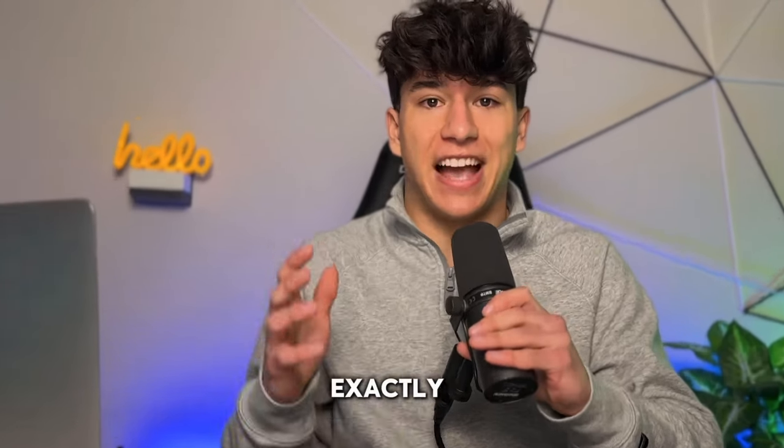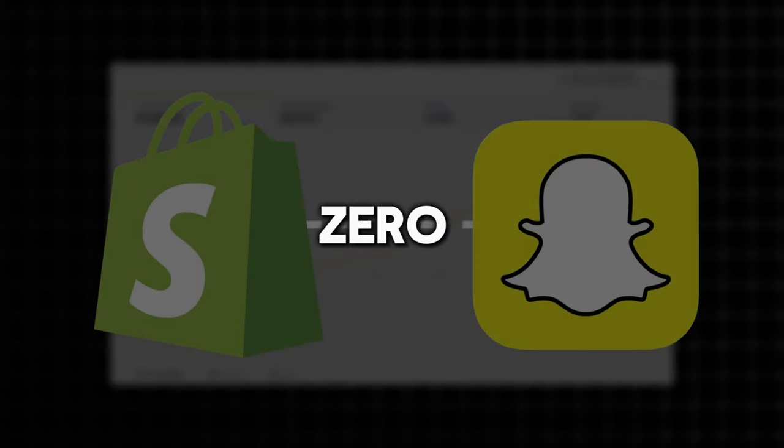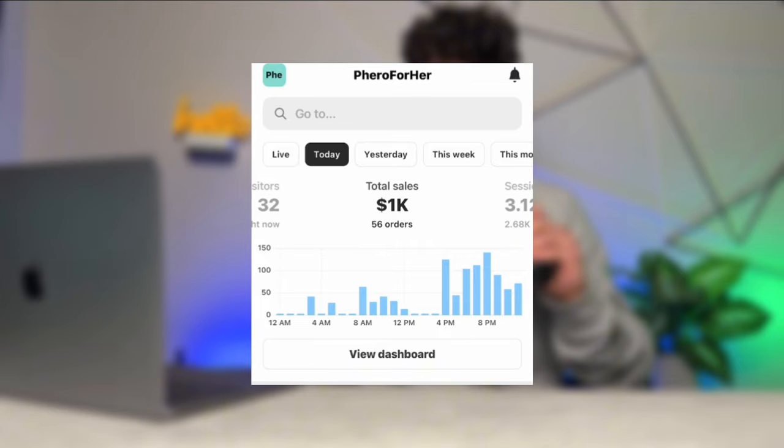Today I'm going to be showing you guys exactly how I was able to grow my dropshipping business on Snapchat ads from zero to almost $5,000 in sales in just two weeks. The crazy part is I started this with a $50 budget and I was able to scale it up to $1K days in just a few days.